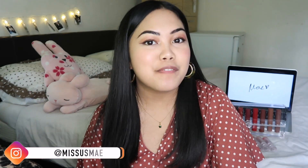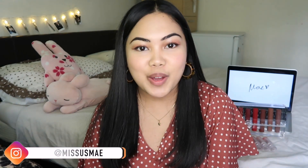Hi guys, what is up! Welcome to my first YouTube video ever. Oh my god, this is actually the 10th time I'm filming this intro and I feel very awkward. Does this make me a YouTuber now?